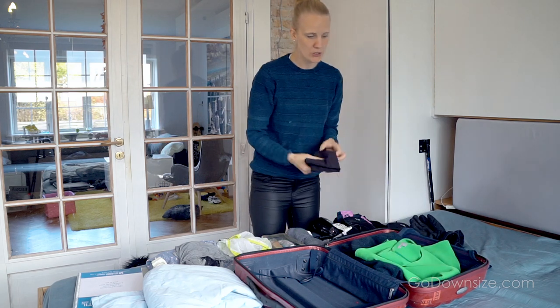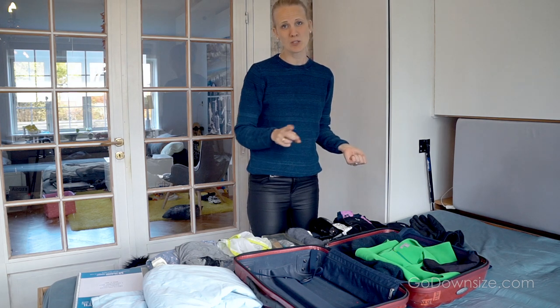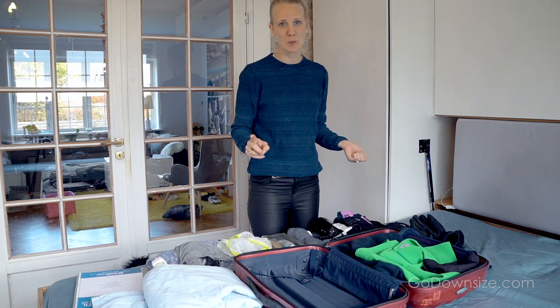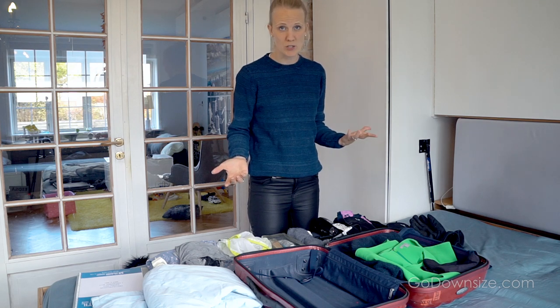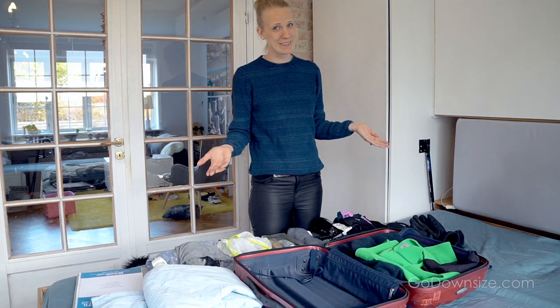I also brought one more t-shirt just to wear under stuff and to switch out. Keep in mind, it is possible to wash when you're traveling — find a washing machine somewhere and just wash whatever you need washed if you run out. That's really the worst that can happen, and how bad is that? Not too bad.